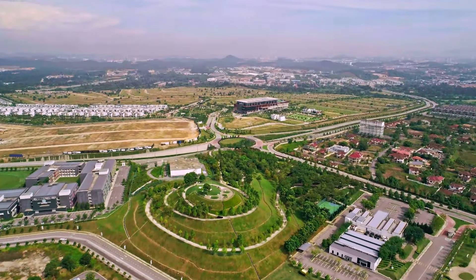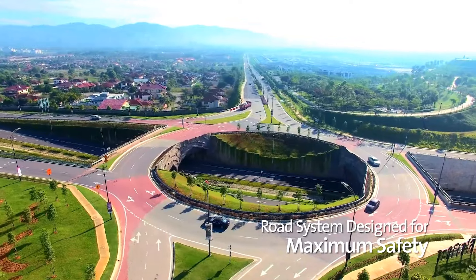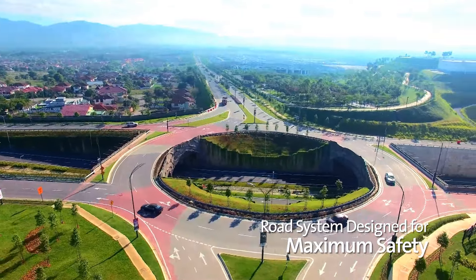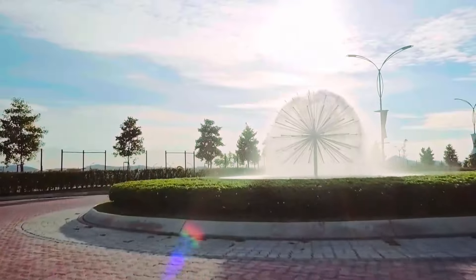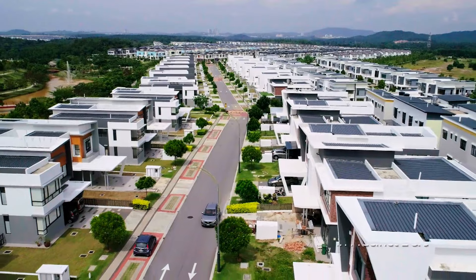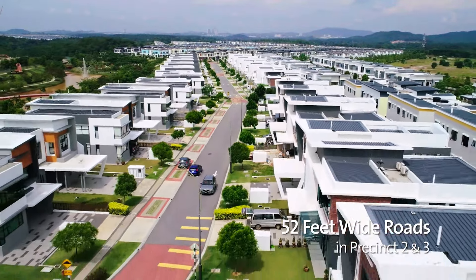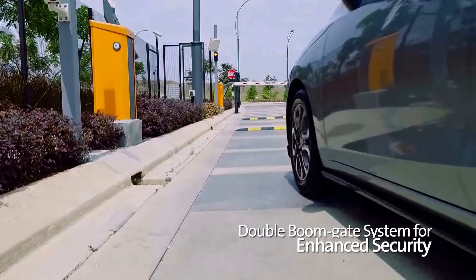The generous streetscape and road system within Setia EcoHill offers maximum safety for the comfort of its residents. The gently curving roads, speed bumps and roundabouts are designed to slow vehicular traffic down, and are ideally safer for young and old family members.